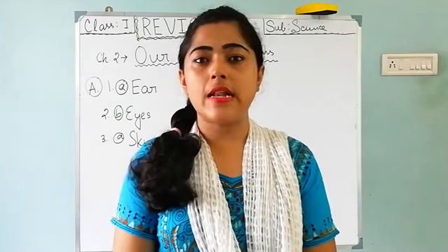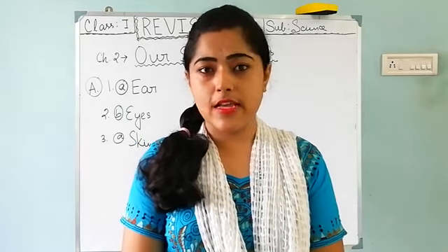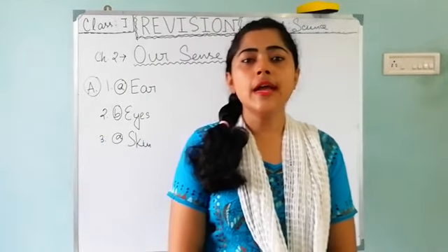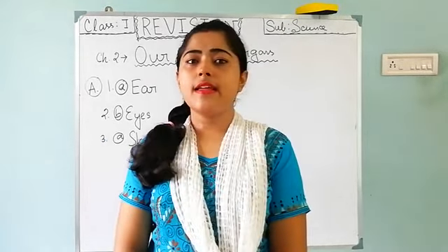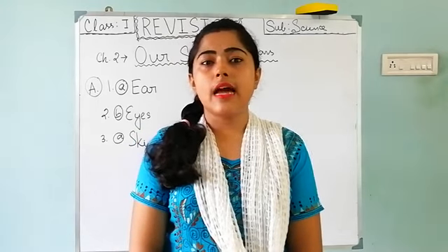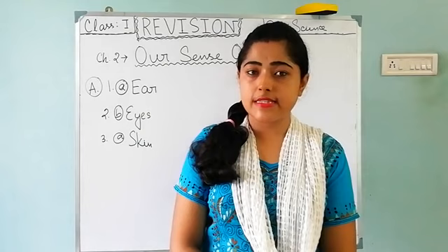Welcome back to your online class. This is your Class 1 science education class. Your second chapter is already revised yesterday and now we are proceeding for exercise.